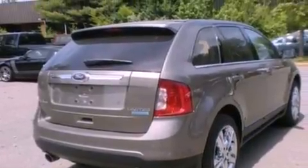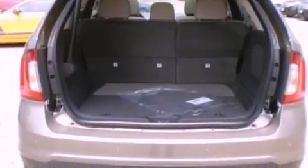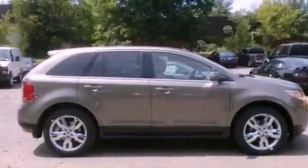Its top features include heated front seats, a low-tire pressure indicator, 12 strategically positioned speakers, commercial-free satellite radio, 18-inch wheels, and traction control and stability control systems.